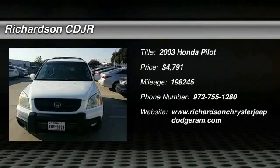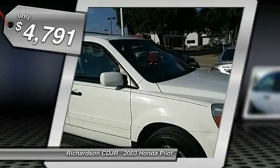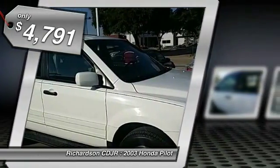The 2003 Pilot. Optimal utility. Indulgent interior. Powerful performer. You'll be ready for almost anything in the Honda Pilot, and it's priced below $5,000.